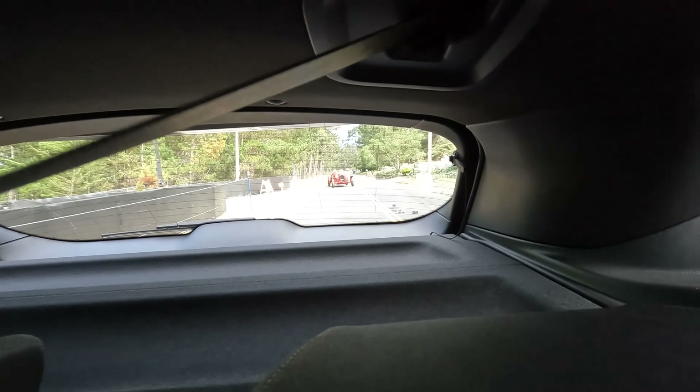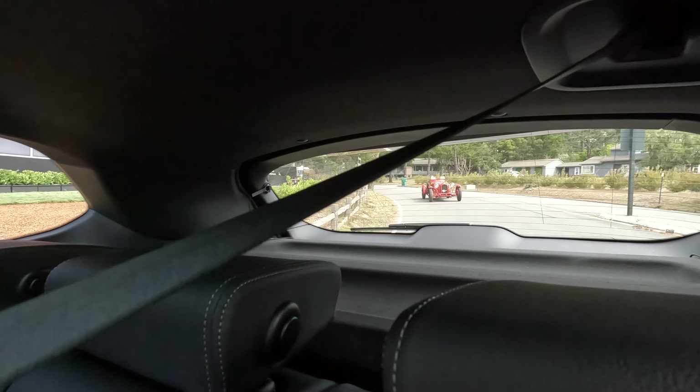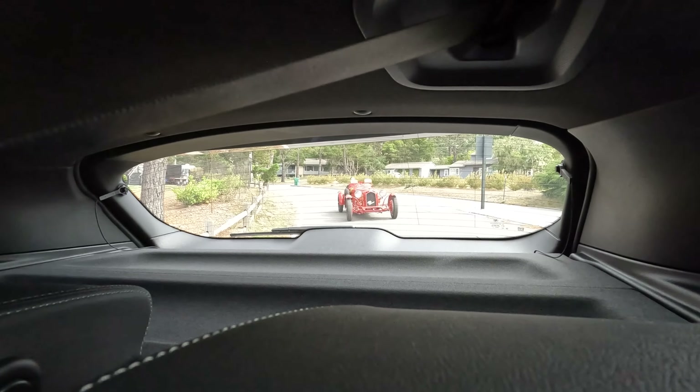We passed an old Alpha and then we're at the Maybach building. Yeah, it's badass.